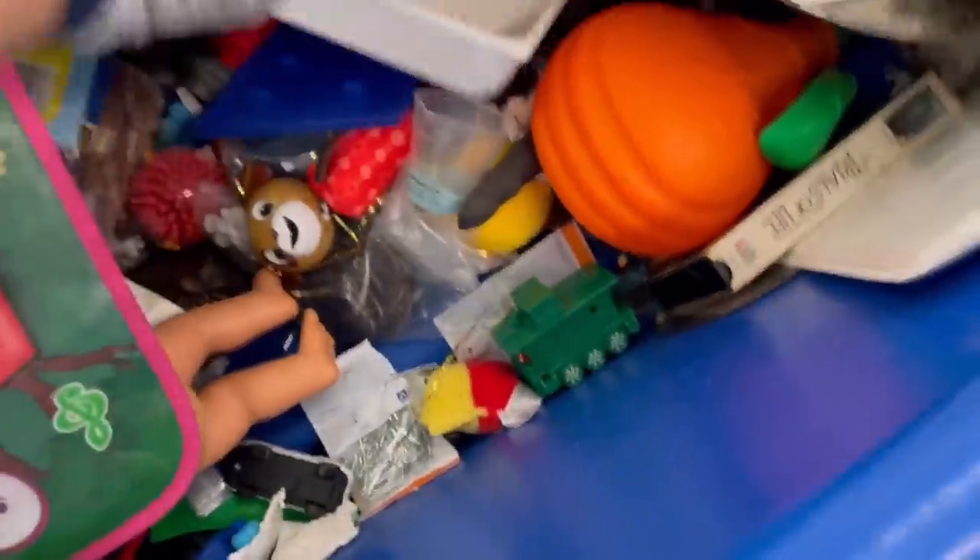I'm not sure why I didn't grab this. I usually pick up these little plush and lot them, but for some reason I left that one behind.